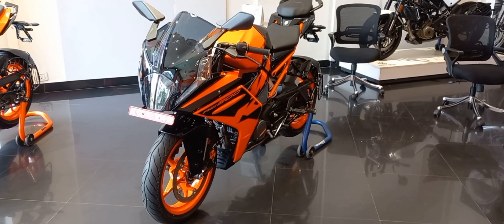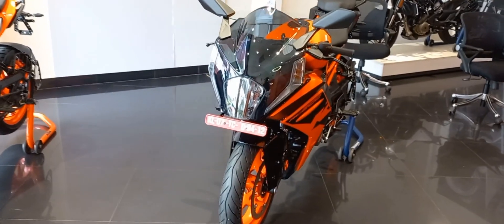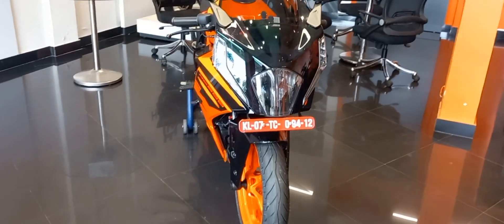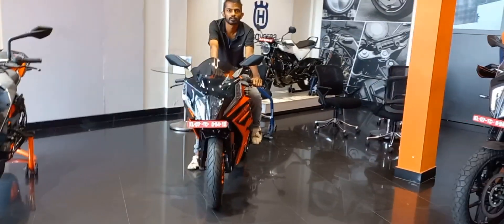Welcome to the Dpng Automobile Journal channel. This model is the Duke RC 200 with a 200 cc engine.